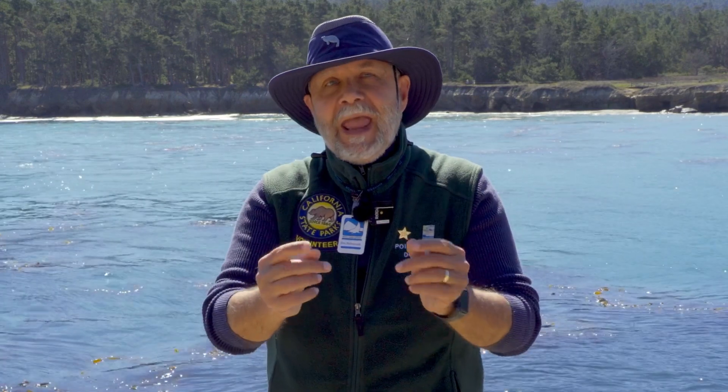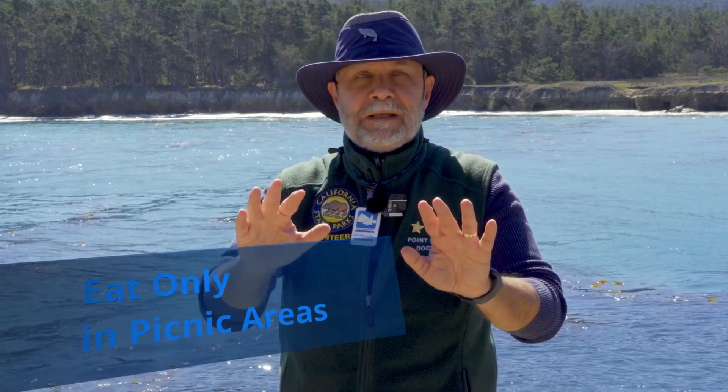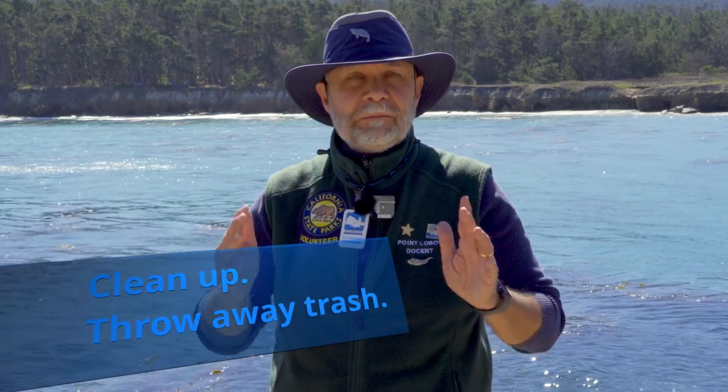Will you help? Come to Point Lobos to explore, to learn, and to enjoy. And while you're here, keep your voice at a low level, eat only in the picnic areas, and make sure to clean up all your scraps, litter, and trash.